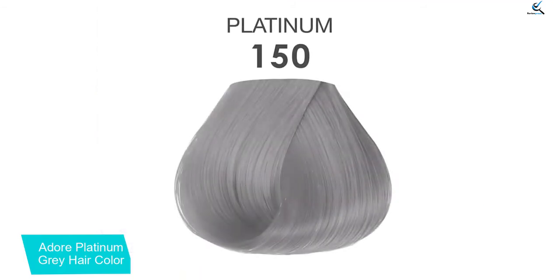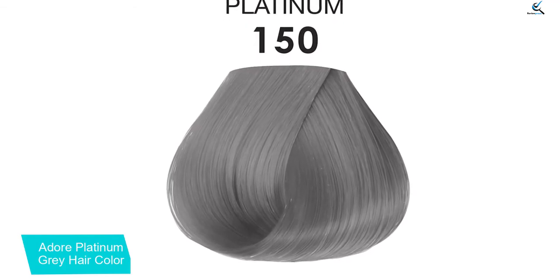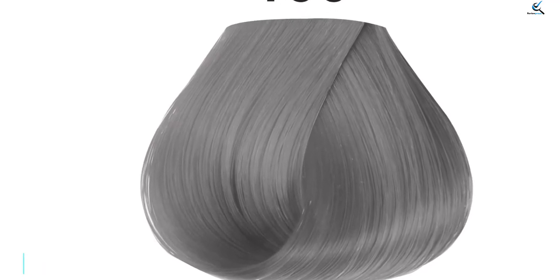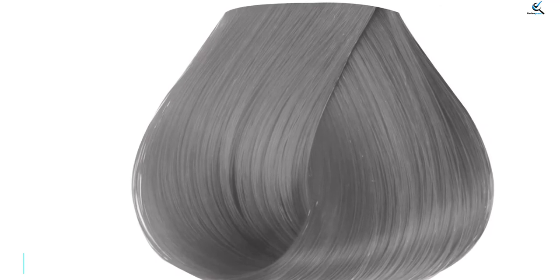Adore has two grays: the Platinum, featured above, for a blue-toned light gray, and Titanium for a purple-toned medium gray. If your bleached hair has brassy yellow tones you'll want to go with the Titanium, but if your bleached hair has gone all orange, the Platinum can help balance that out.